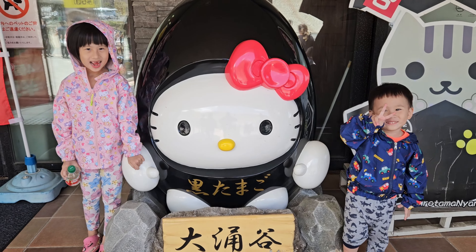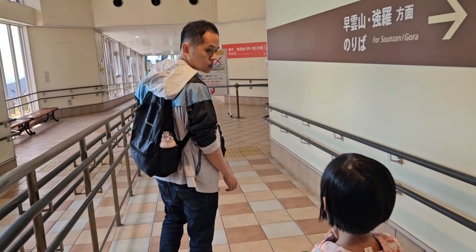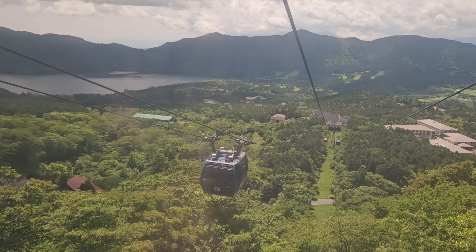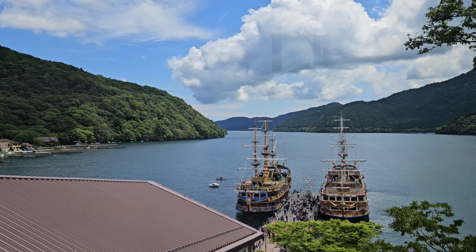The ropeway operation is closely tied to weather conditions and may be temporarily suspended in case of adverse weather to ensure passenger safety. As the ropeway moves towards Tojandai, which is located at the shore of Lake Ashi, the elevation decreases, resulting in a descent.